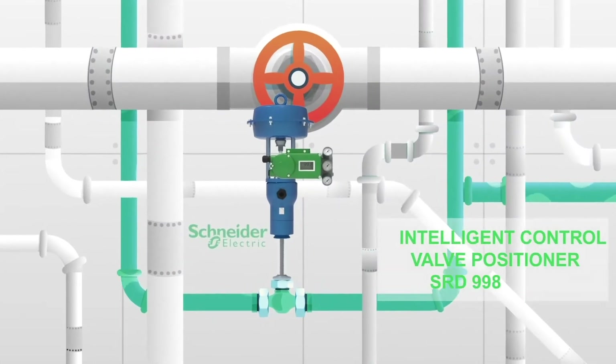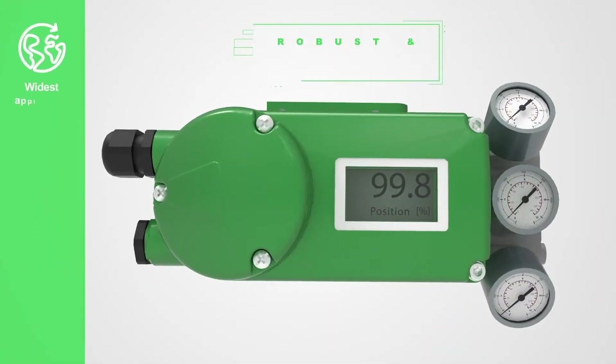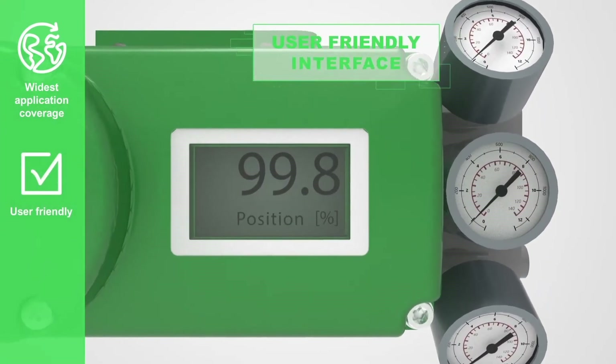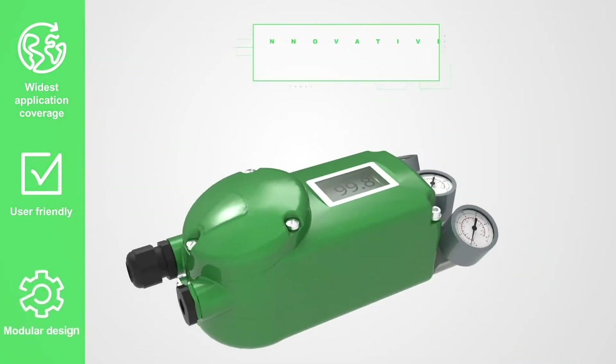Look closer at our new smart valve positioner SRD 998, built with a robust, reliable design and featuring the most user-friendly interface in the market. The display is big enough for full text, backlit, and with multi-language capability.